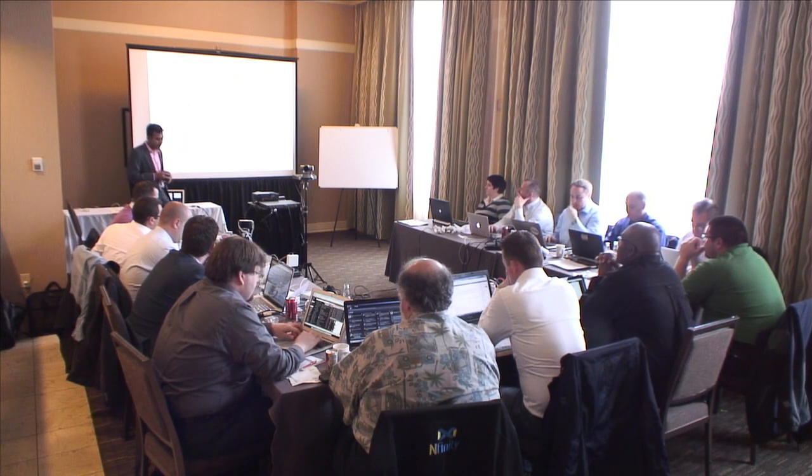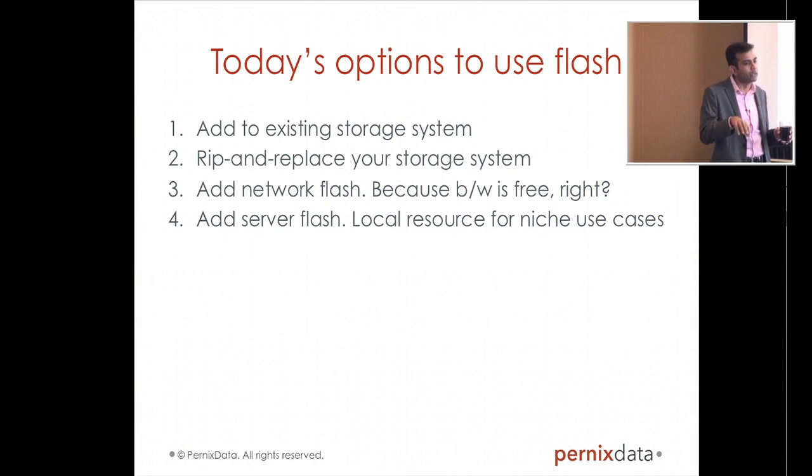We looked around, and at least when we got started, there were four obvious ways to use Flash. You can put it in the storage system — either upgrade your existing storage system with Flash components, or buy a new storage system with Flash and possibly a new architecture. You can buy Flash devices in the network that front-ends your primary storage system, between the storage system and the servers — a good way to shoehorn Flash into existing infrastructure. And the last thing is you can use server Flash.